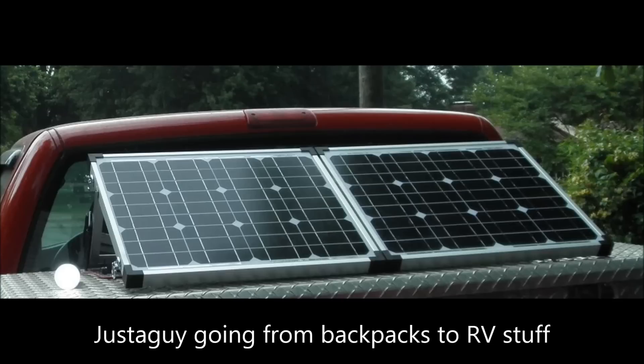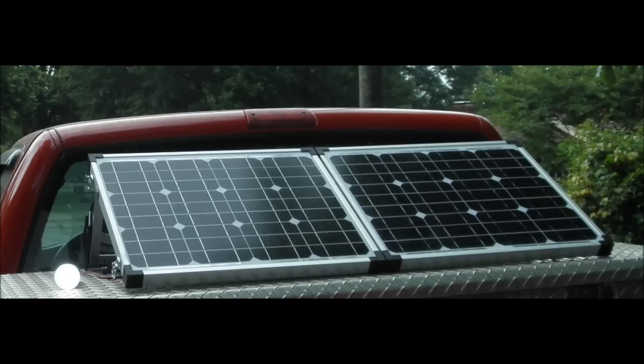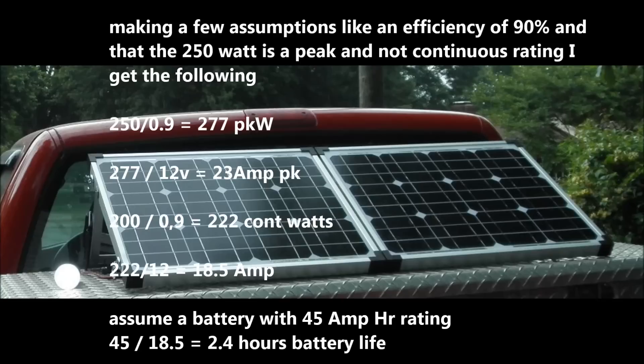Hey boys and girls, moms and dads. I'm just going to take a look at my RV solar math - or not, some battery use stuff. I hope it's right because I worked hard to understand it. If anything is wrong, please comment on what I need to look at differently. I'm making a few assumptions: 90% efficiency, and 250 watts is a peak rate, not continuous.